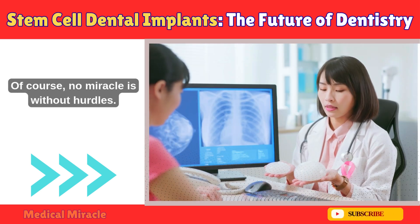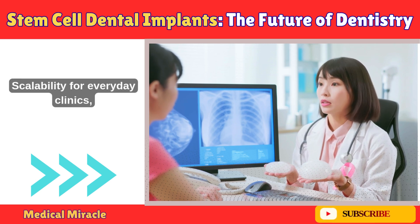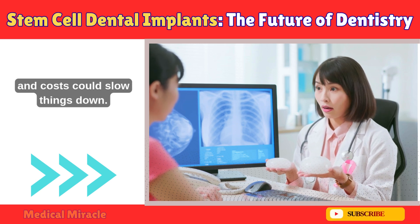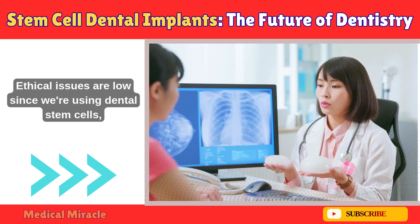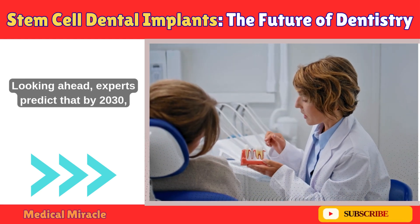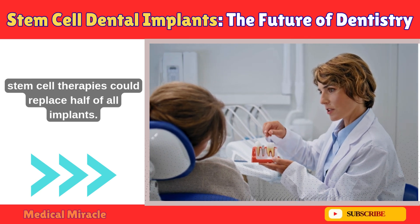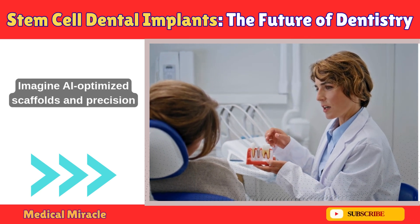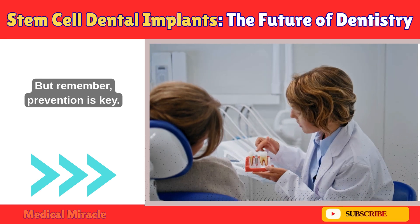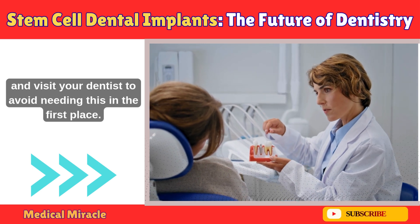Of course, no miracle is without hurdles. Challenges include fully forming complex parts like enamel — that's still tricky. Scalability for everyday clinics, regulatory approvals from bodies like the FDA, and costs could slow things down. Ethical issues are low since we're using dental stem cells, but access might be limited at first. Looking ahead, experts predict that by 2030, stem cell therapies could replace half of all implants. Imagine AI-optimized scaffolds and precision regenerative dentistry as the norm. But remember — prevention is key. Brush, floss, and visit your dentist to avoid needing this in the first place.